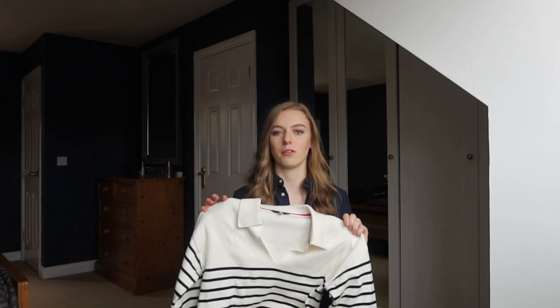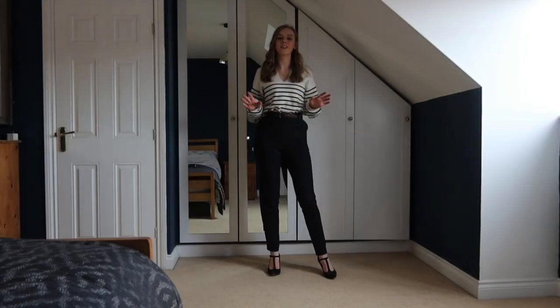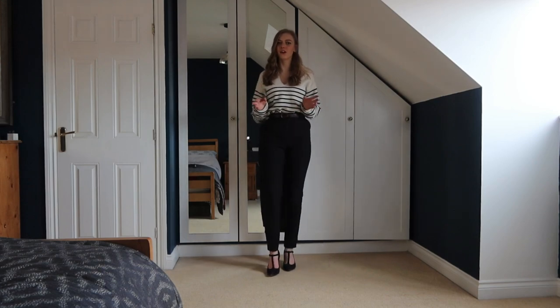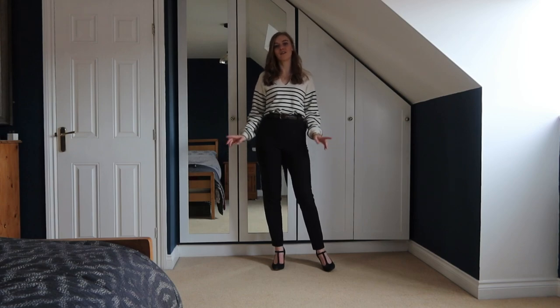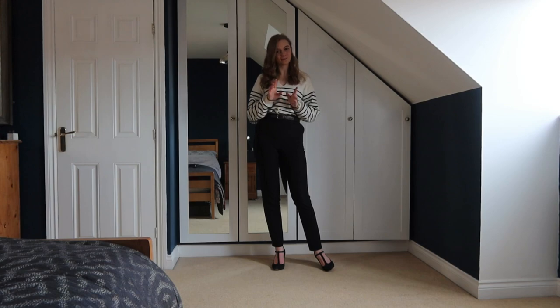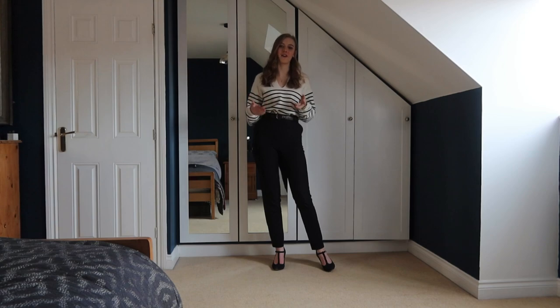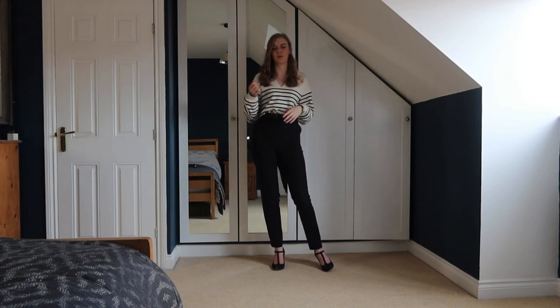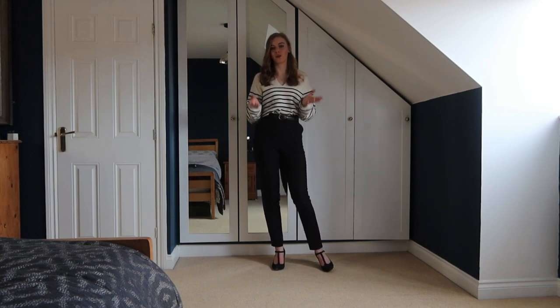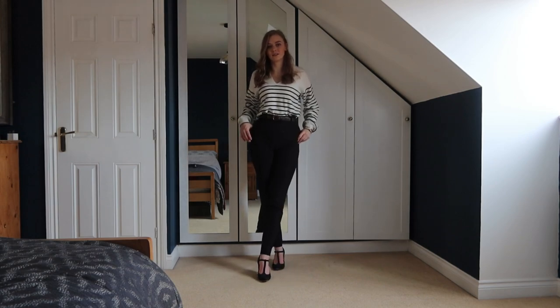I work in an office with a smart casual dress code, so you can get away with most things — the leather trousers are fine for work there, though I know a smarter office might not allow it. I loved the contrast of a dressier outfit with a more casual jumper. With the jewellery, trousers, and heels, I really like this look. For jewellery, I've just been wearing the same things: a gold cross necklace, gold little huggies, and a gold bangle — I live in these because I'm too lazy to swap them out.